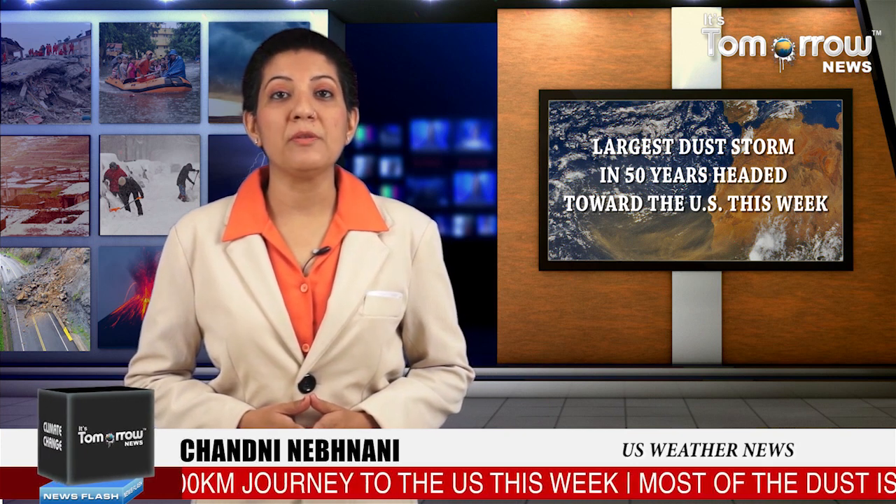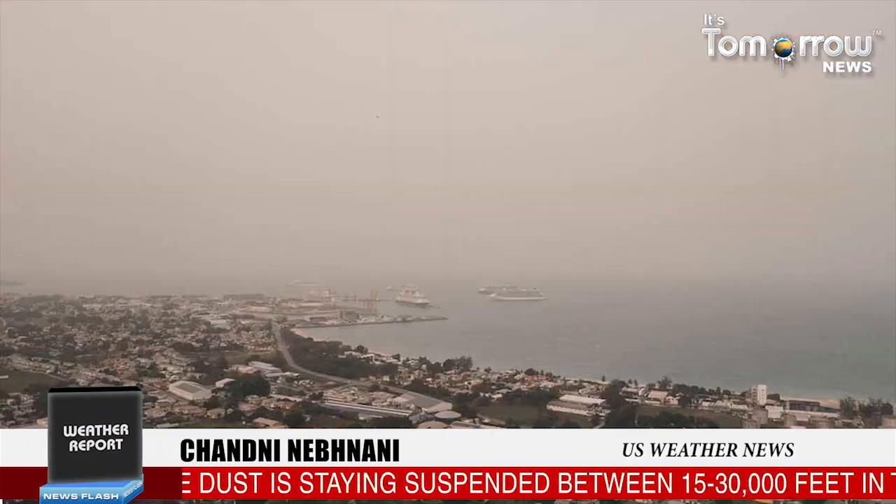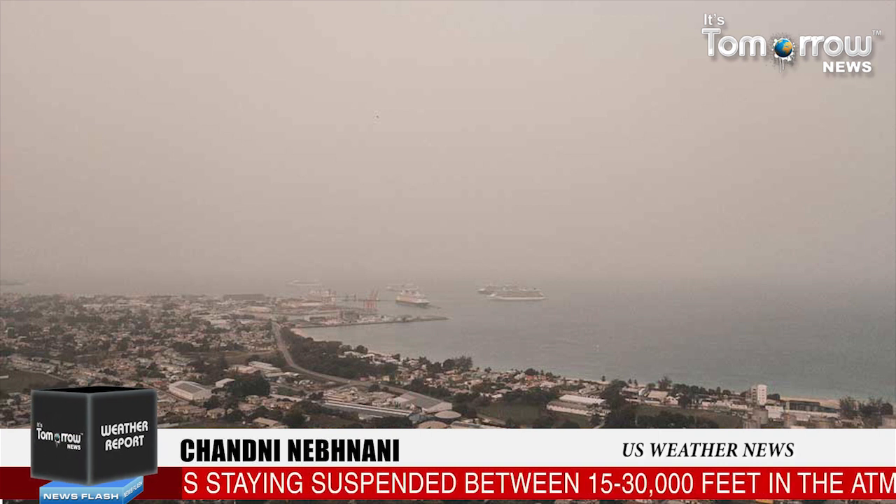This is the most significant event in the past 50 years. Conditions are dangerous in many Caribbean islands. Scientists are working with NASA to develop an alert system for the arrival of Sahara dust. The main international airport in San Juan was reporting only 8 kilometers of visibility.